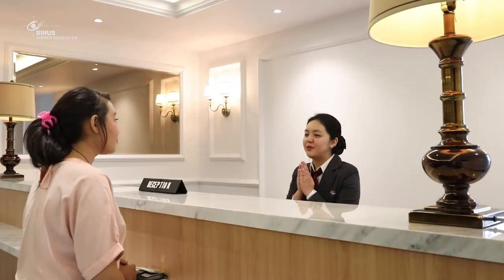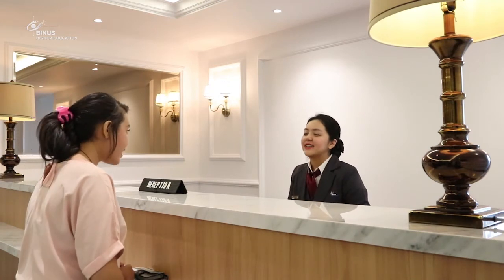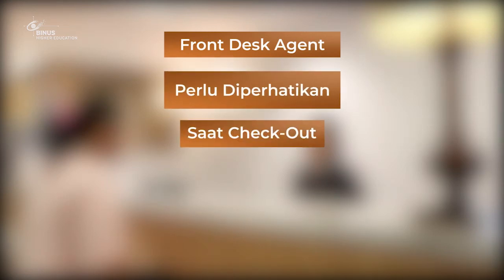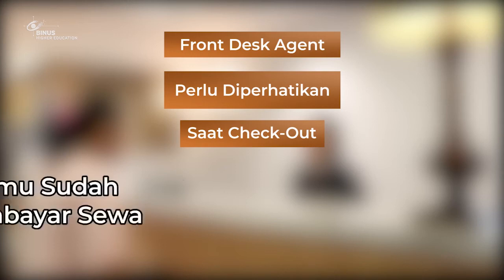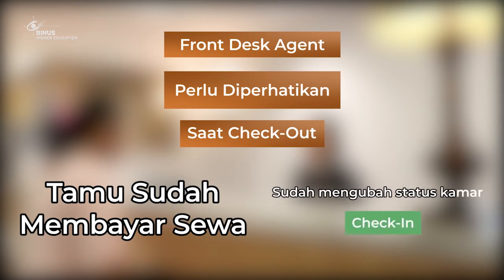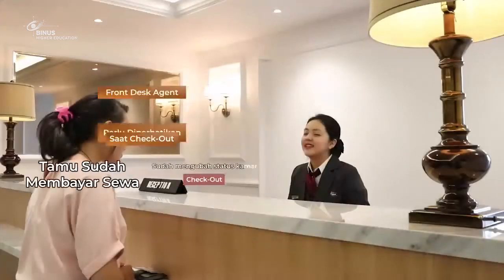Good afternoon. How may I help you, Miss? I'm going to check out, please. Untuk hal yang ketiga yang perlu diperhatikan sebagai seorang front desk adalah saat proses check-out, pastikan tamu tersebut sudah menyelesaikan proses pembayaran. Dan front desk agent sudah mengganti status kamarnya di sistem menjadi status check-out.